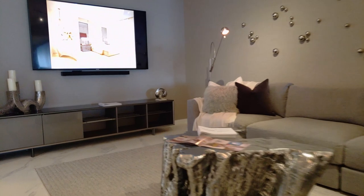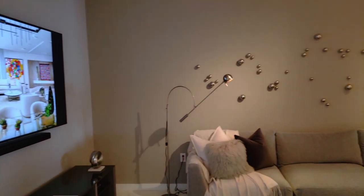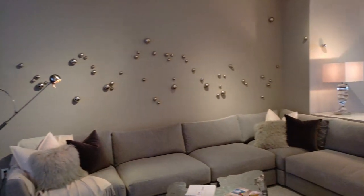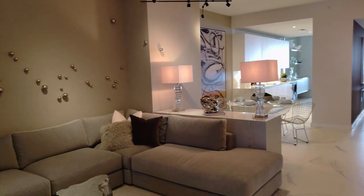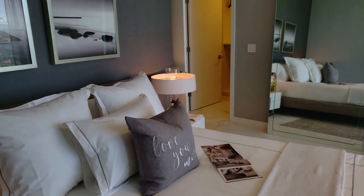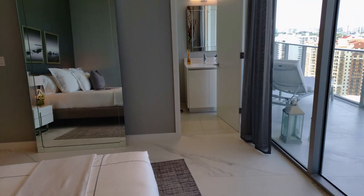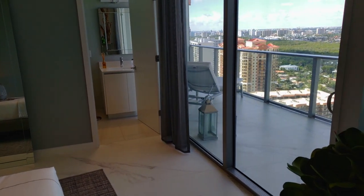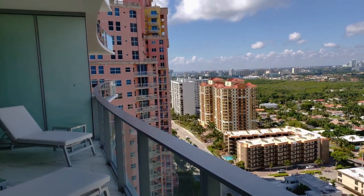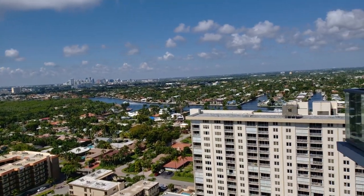Today we're in residence 2003, a three-bedroom, three-bathroom model designed and turnkey ready by none other than Stephen G. Interiors. The floor plan is just under 2,800 interior square feet with a great layout and flowing through to the west views towards the city of Fort Lauderdale.